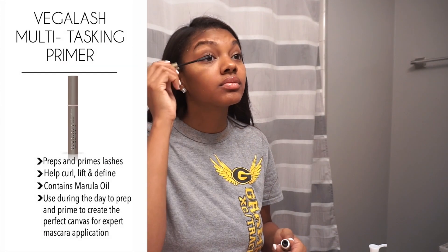After applying the Vega Lash volumizing serum, I go in with the Vega Lash multi-purpose primer and make sure I prime my eyelashes right after using the volumizing serum.